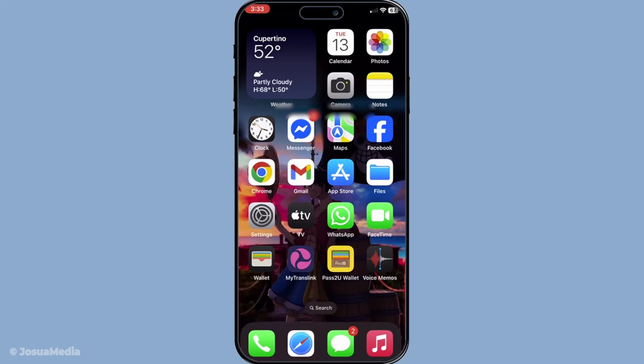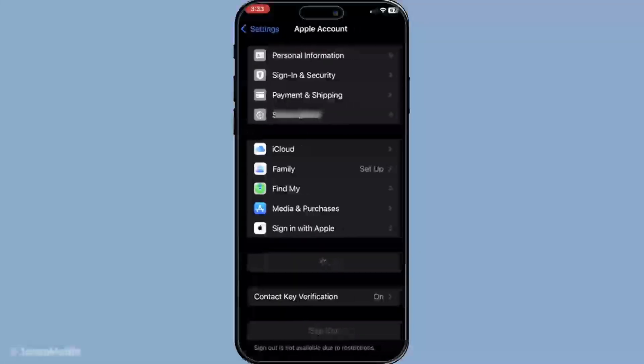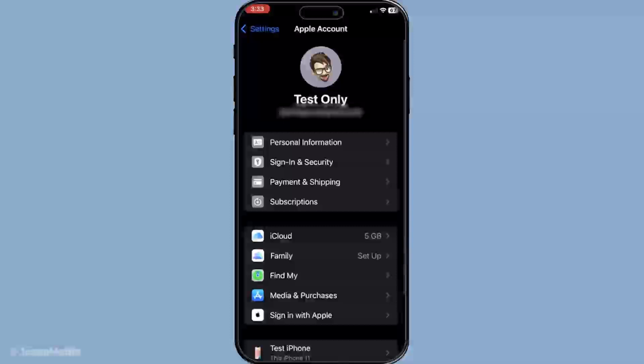Now, let's walk through the process of ensuring your e-wallet is connected with your Apple Wallet. Start by opening the Settings app on your iPhone. Tap on your Apple Profile, which is usually your Apple ID displayed at the top of the Settings menu. From there, navigate to Payment and Shipping. This is where you can manage your payment methods linked to your Apple ID.